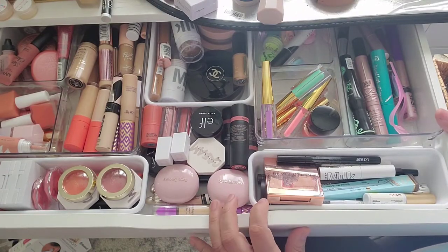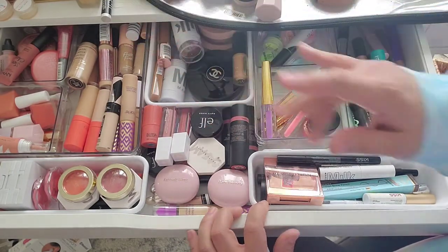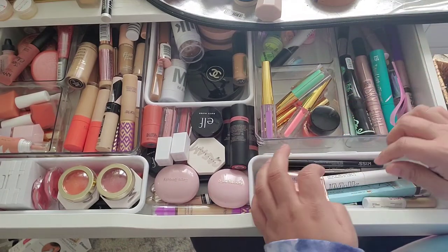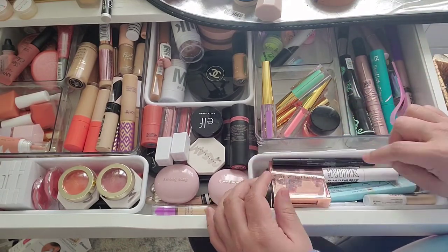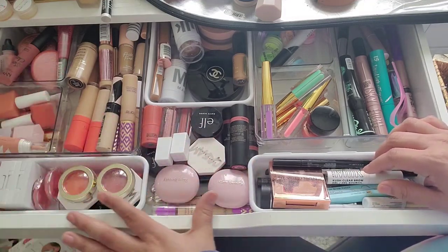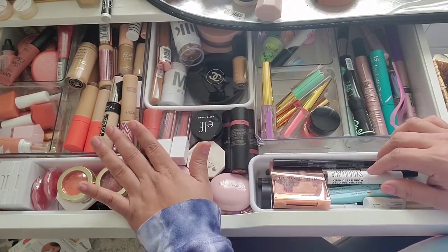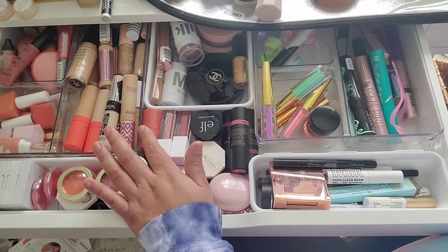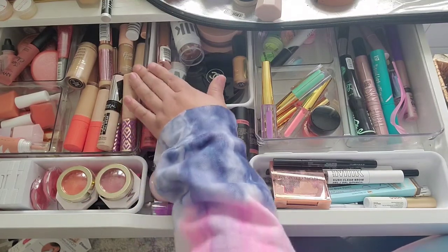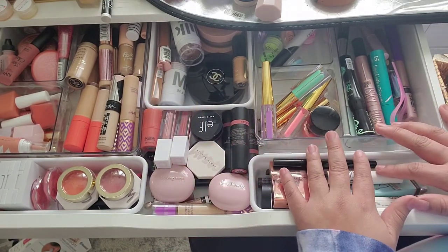Hello guys and welcome back to my channel. Today we are inside my makeup drawer. Here are my mascaras, brow products, lash glue, cream blushes, cream bronzers, and concealers. I'm working on a new setup — I still haven't gotten the pieces I need; I'm still waiting for them to come back in stock, but this is definitely going to change hopefully in the near future.